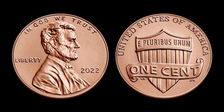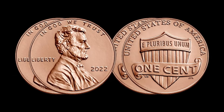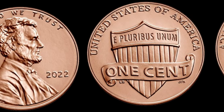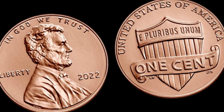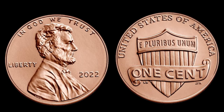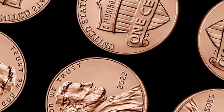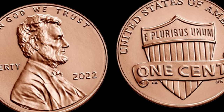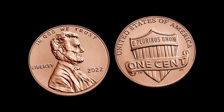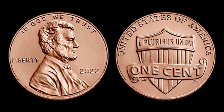Beyond its physical characteristics, the historical context of the 2022 Lincoln Shield penny also plays a role in its potential value. Seeking an expert appraisal is crucial. Reach out to reputable coin experts, attend coin shows, or consider getting your coin graded by a reliable grading service. This coin's value in market: $1 million.